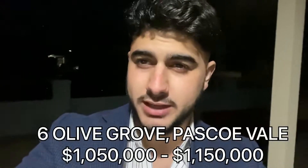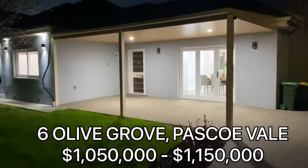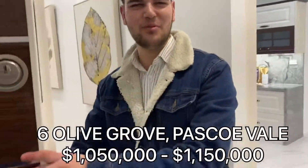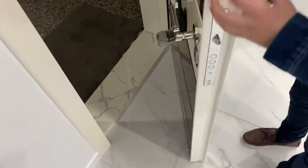I just had our latest property here at 6 Olive Grove in Pascoe Vale. Just stay tuned while I'll show you guys through. Hello. Welcome home. There are a couple of features about this house I want to show you. Start with the door — bulletproof door. So many different padlocks here.